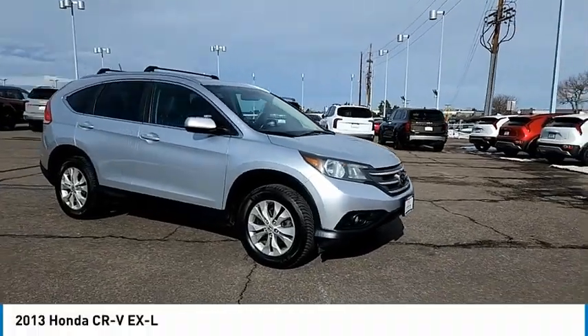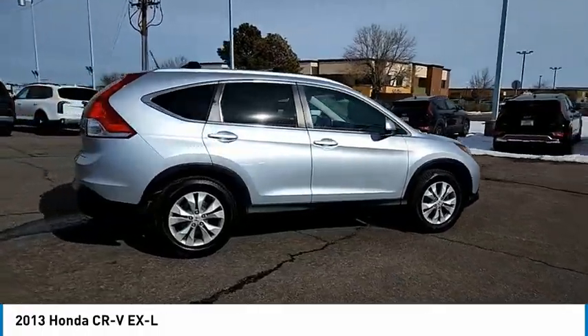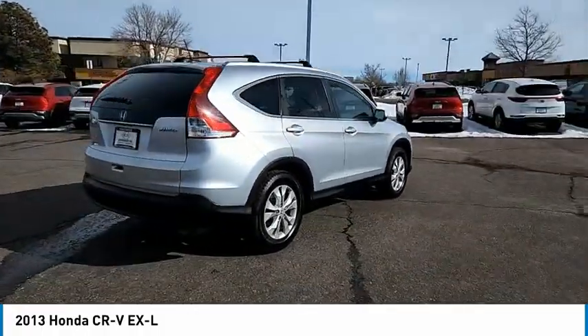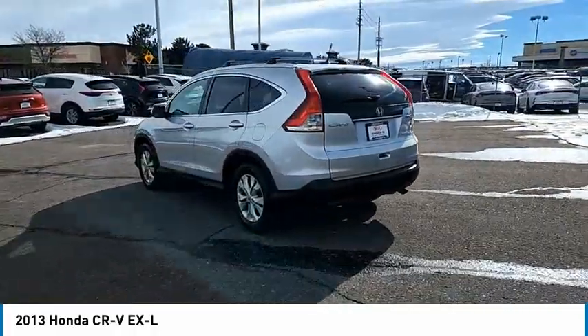Looking for the right vehicle? Check out the 2013 CR-V — a top recommended vehicle because of its car-like driving manners, good value, cool technology, and comfy interior.